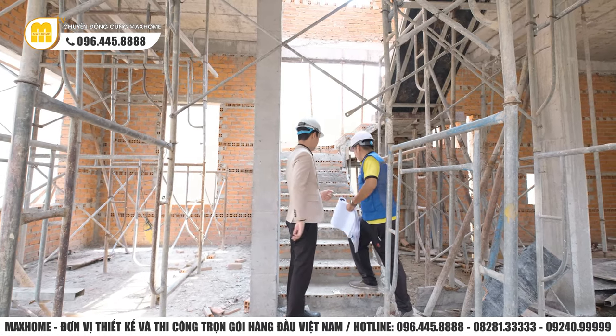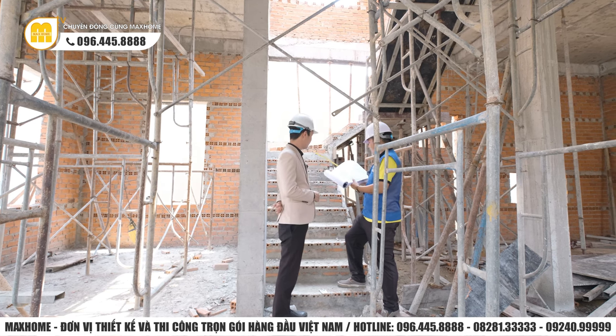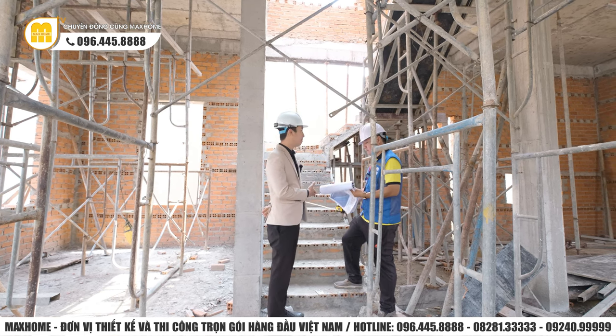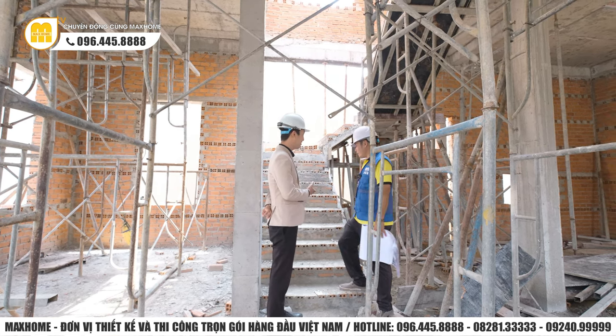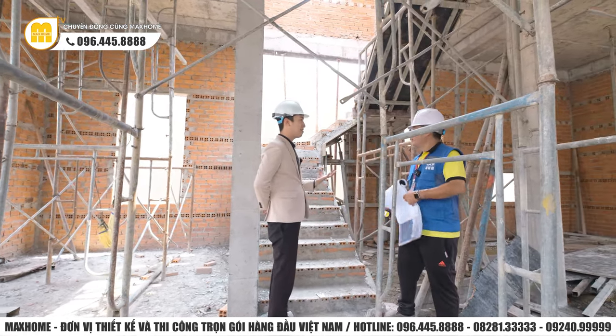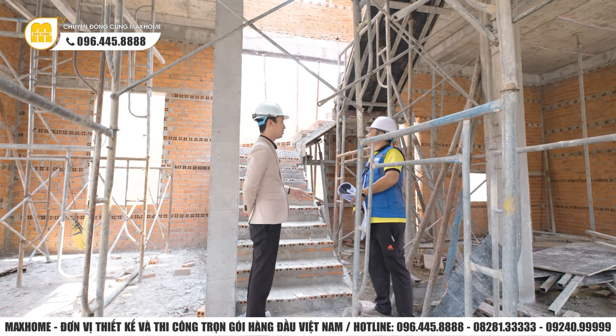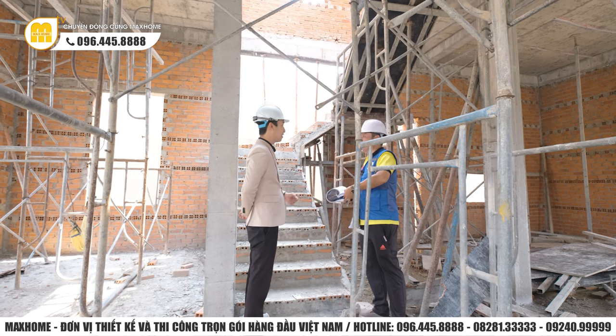Anh Đạt đo và thấy tương đối đảm bảo - 18cm. Vì bây giờ mới là phần thô, sau này còn ốp đá và làm lan can. Lúc đó anh Đạt sẽ kiểm tra xem có ốp keo đúng chuẩn hay không, lan can có chắc chắn hay không. Đó là tổng quan của tầng 1, bây giờ chúng tôi sẽ tiến lên tầng 2.